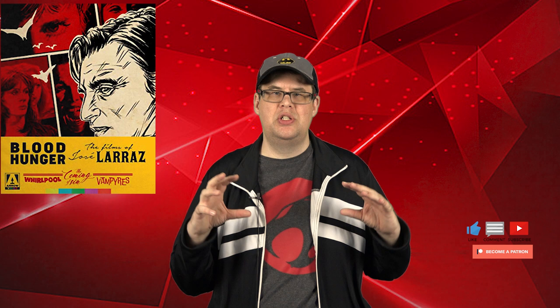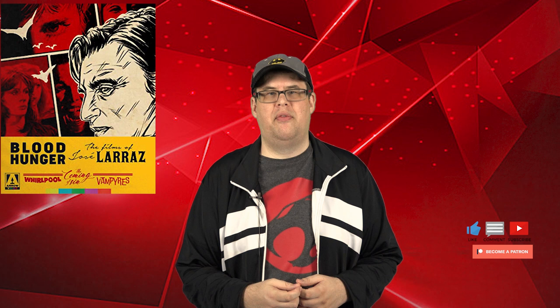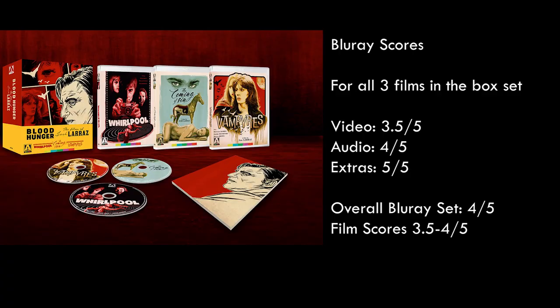Now for the Blu-ray scores — this is the score for the entire box set, not the individual discs. For the set I'm giving video a 3.5 out of 5, audio a 4 out of 5, extras a 5 out of 5, and the overall Blu-ray set score a 4 out of 5. As for the movies themselves, I'm giving each one between a 3.5 and 4 out of 5.